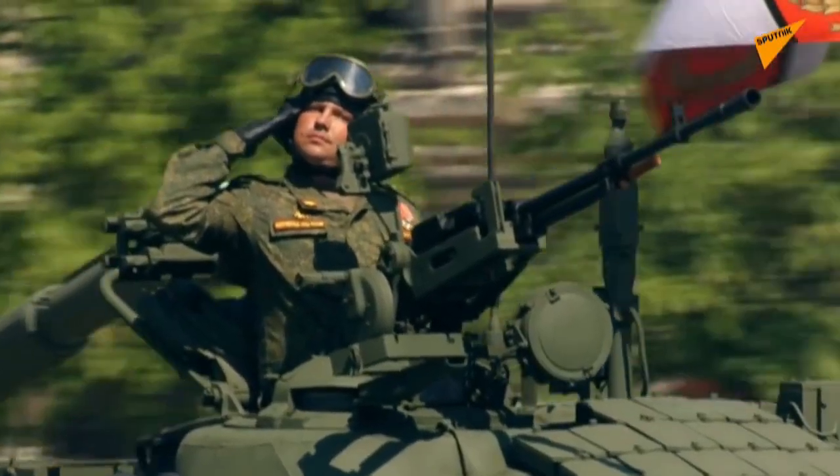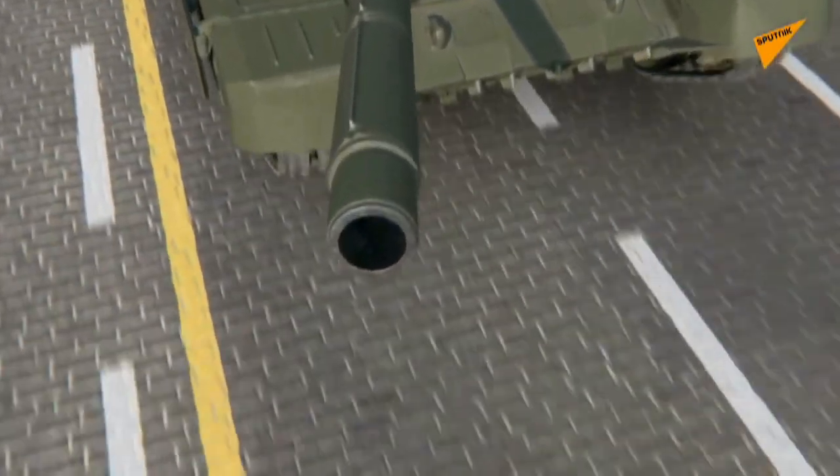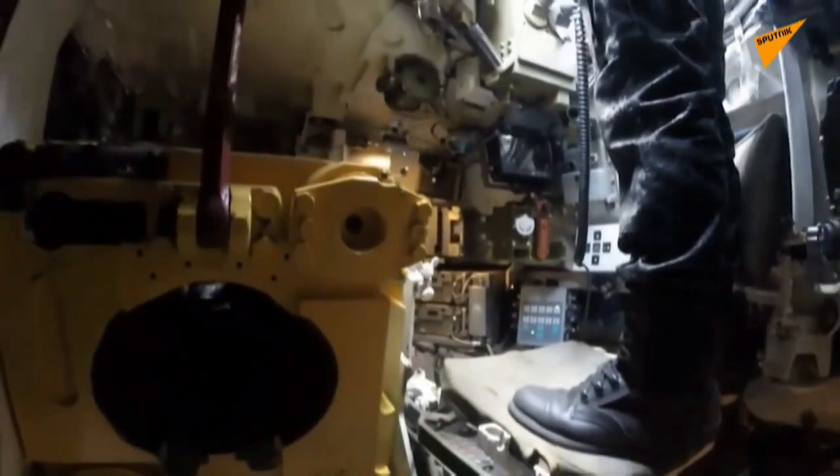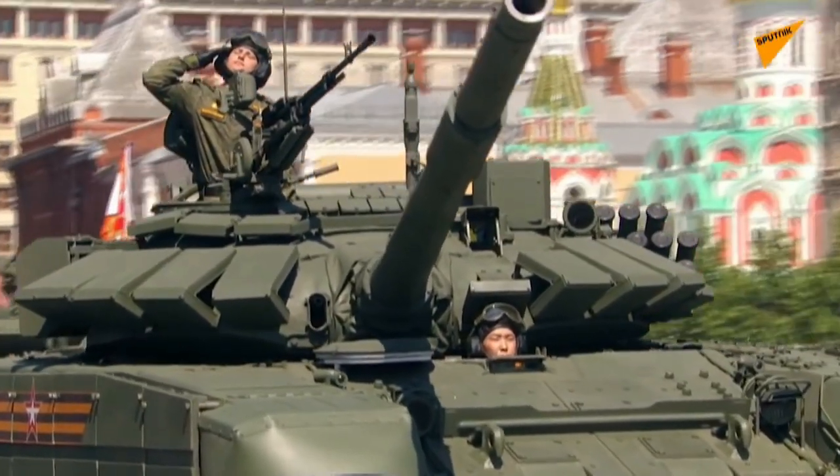The T-72B3 is a third generation successor to the legendary T-72 Soviet battle tank. According to a video recently published by the Russian Ministry of Defense, they are now capable of performing their mission not only on dry land, but also when submerged in several meters of water.